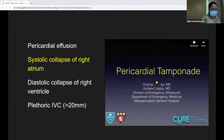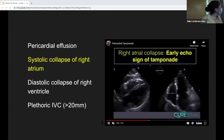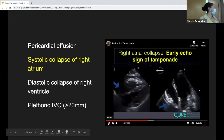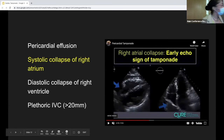Starting with systolic collapse of the right atrium — this is a very early echo finding and is best seen in the parasternal long or apical four-view. It's an early finding because pressures in the right atrium are typically lower than in the right ventricle, making it more susceptible to collapse. You can see that collapse here.